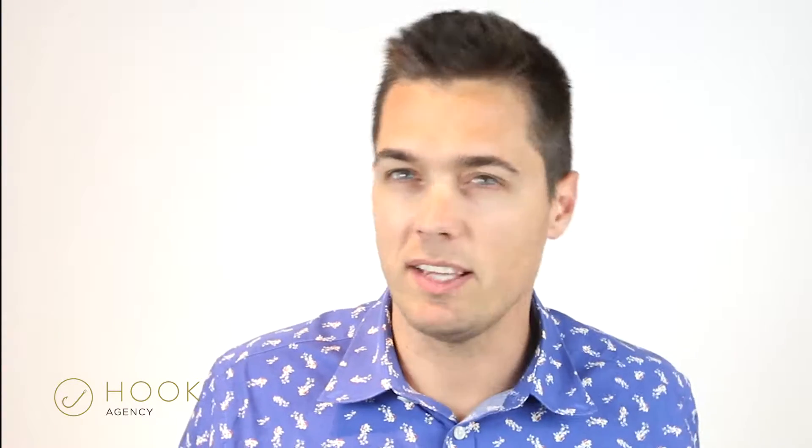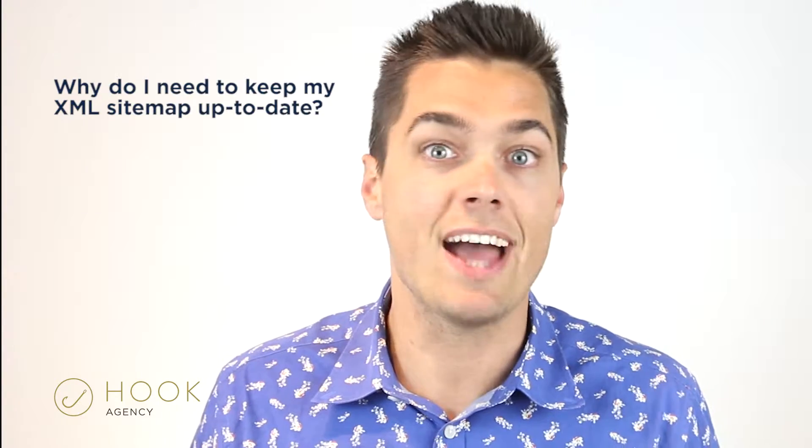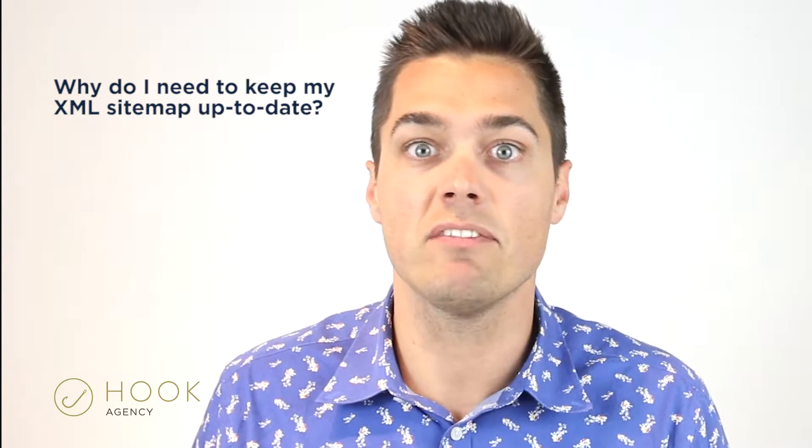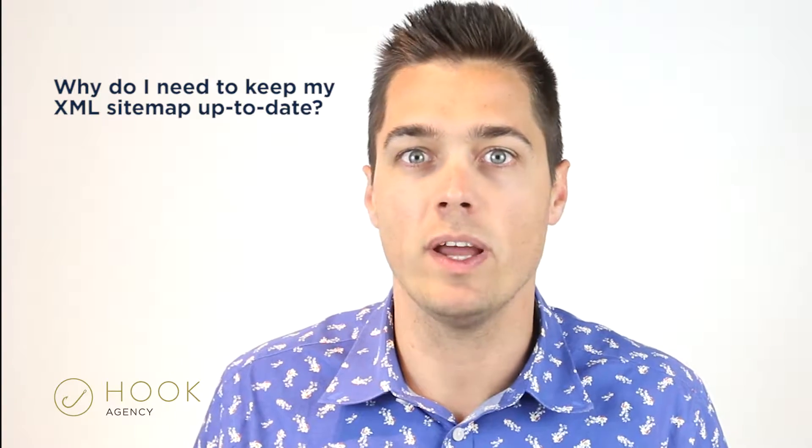Google's Search Console is amazing. There's tons of awesome tools on there, like being able to see how many clicks and how many impressions your individual webpages have gotten, or for certain terms, how many impressions you've gotten. It's a wonderful way to check it out.